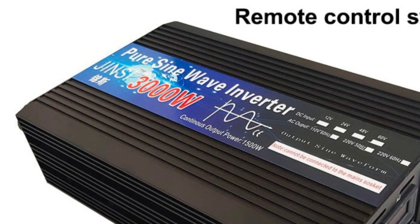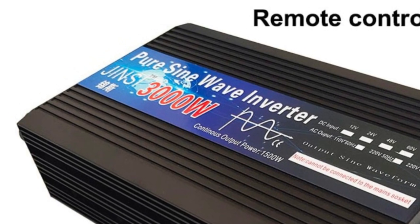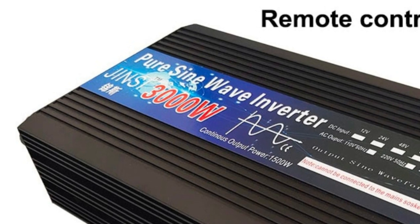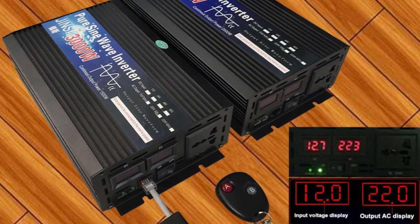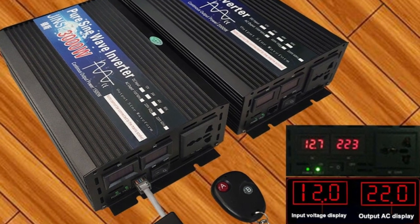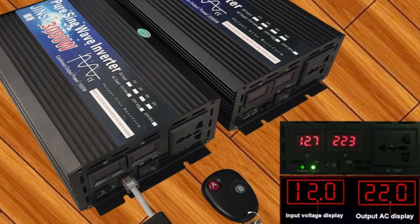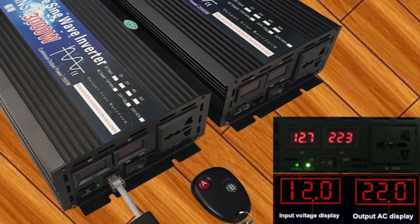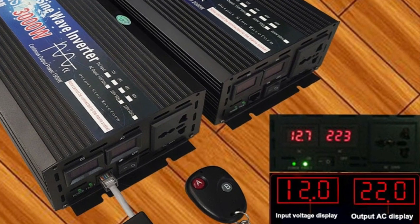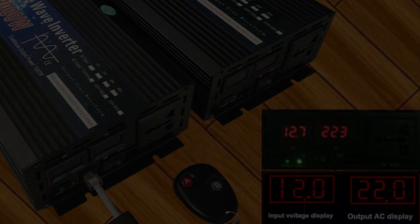Overall, the Pure Sine Wave Inverter 12V/24V/48V/60V to 220V, 3000W/4000W Solar Power Inverter with Remote Control is a powerful and versatile inverter well-suited for a variety of applications. Its range of features, including the ability to operate on multiple input voltages and the remote control, make it a great investment for anyone in need of a reliable backup power source.